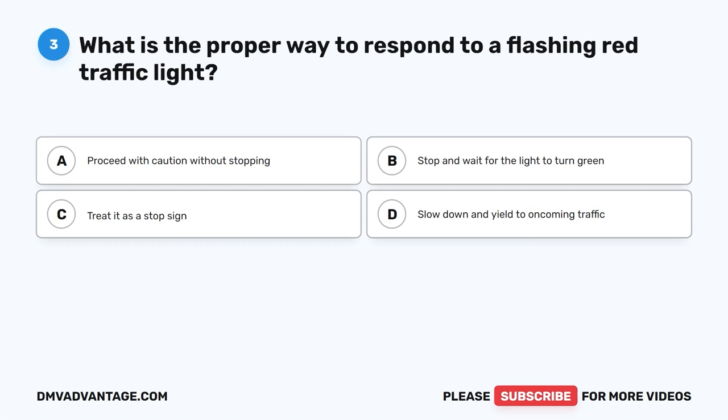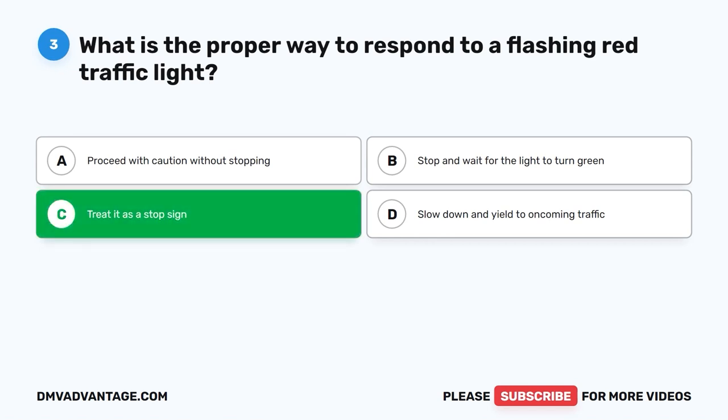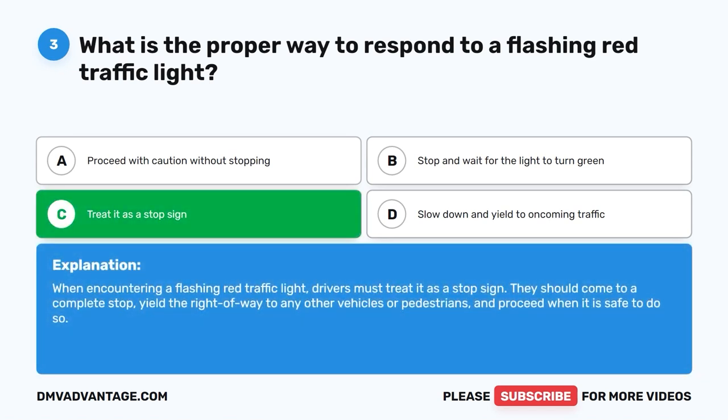Question 3: What is the proper way to respond to a flashing red traffic light? The correct answer is C: Treat it as a stop sign. When encountering a flashing red traffic light, drivers must treat it as a stop sign. They should come to a complete stop, yield the right of way to any other vehicles or pedestrians, and proceed when it is safe to do so.